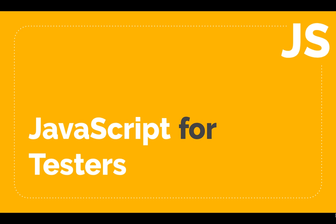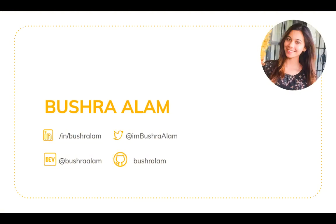Hello and welcome to the series on JavaScript for testers. I'm Bushra Alam and I would love to connect with you through these platforms. Be sure to subscribe to the channel.